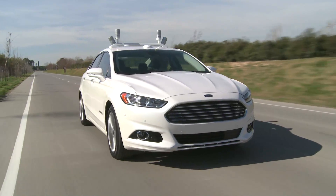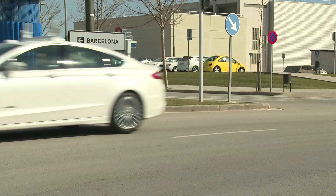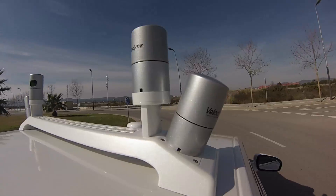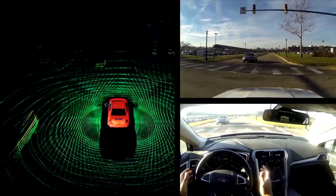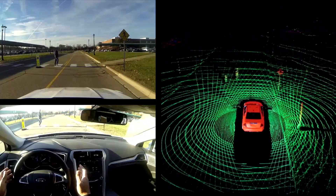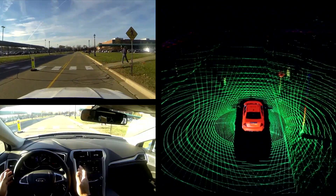Seen for the first time on the streets of Europe, a car loaded with technology that allows the vehicle to drive itself. Infrared sensors scan the surroundings 2.5 million times a second, constructing a real-time 3D map that experts say provides a more comprehensive image than any human driver ever could.